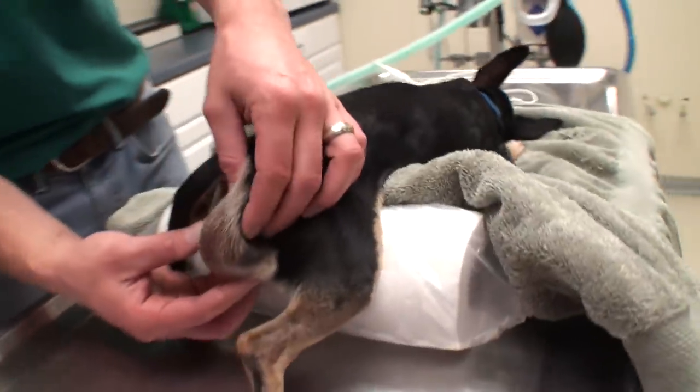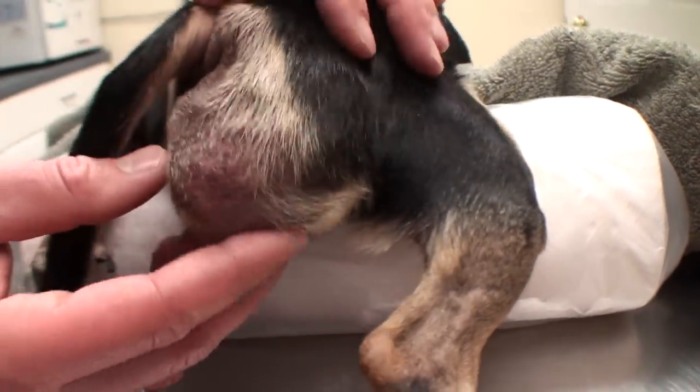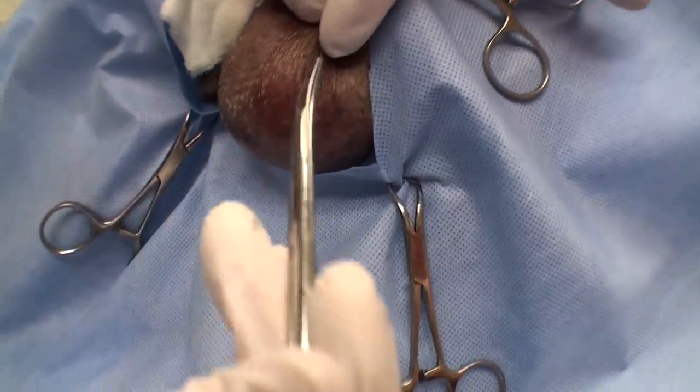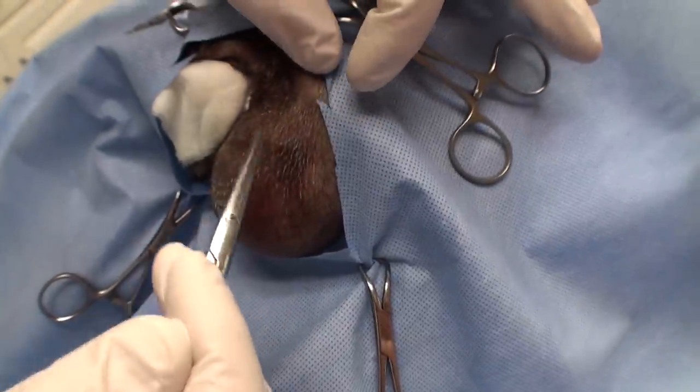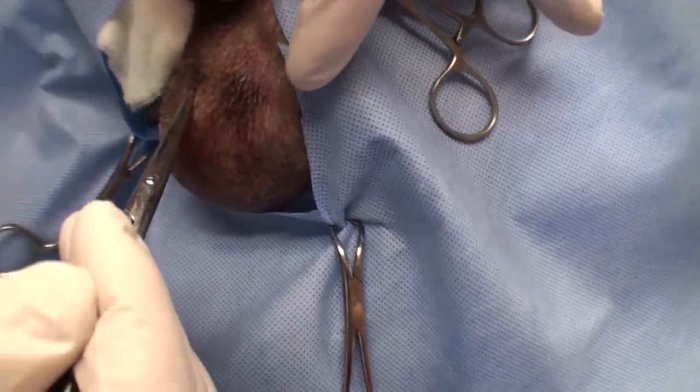Good morning. Pablo is under anesthesia — you can see his intestines moving around in there. We're going to get him prepped for surgery and get started. He's all scrubbed up and you can see how bruised this skin is, and that's why he's been so painful back there — just stretching out that skin pretty bad.